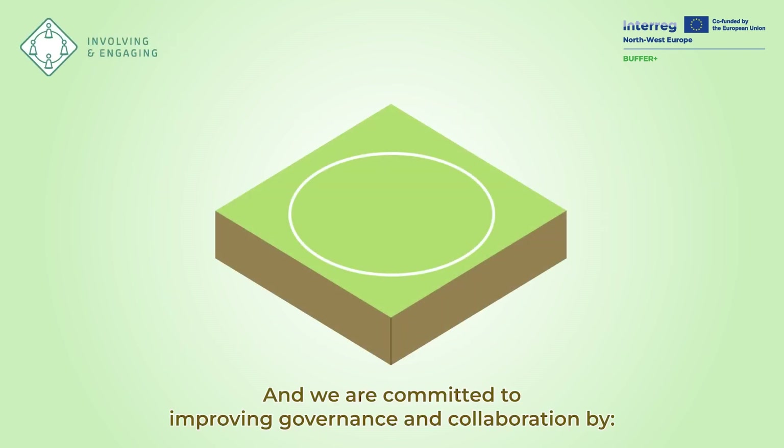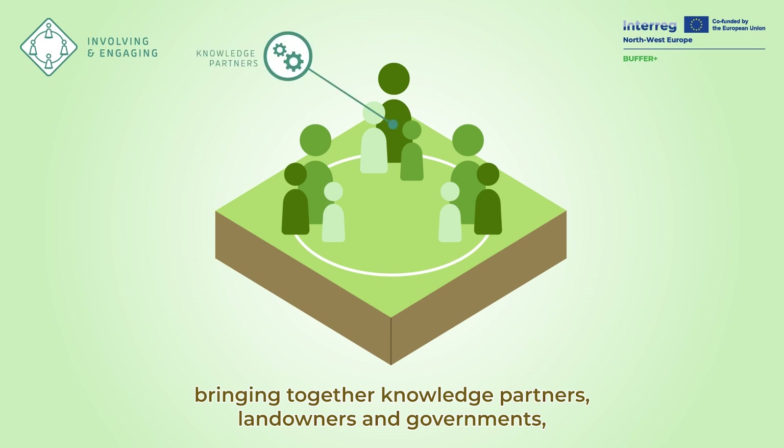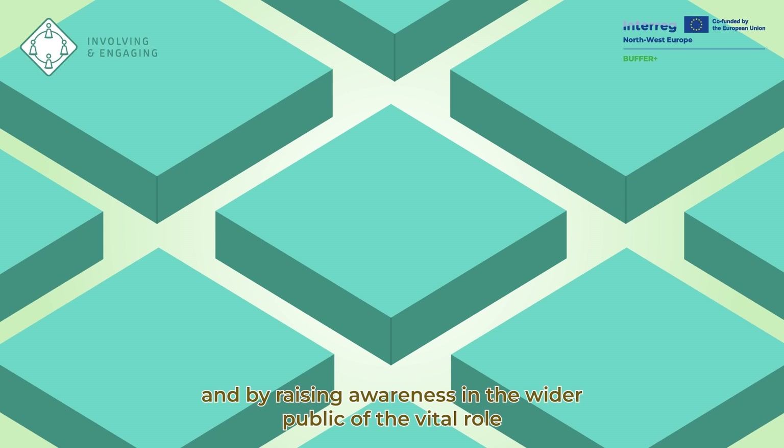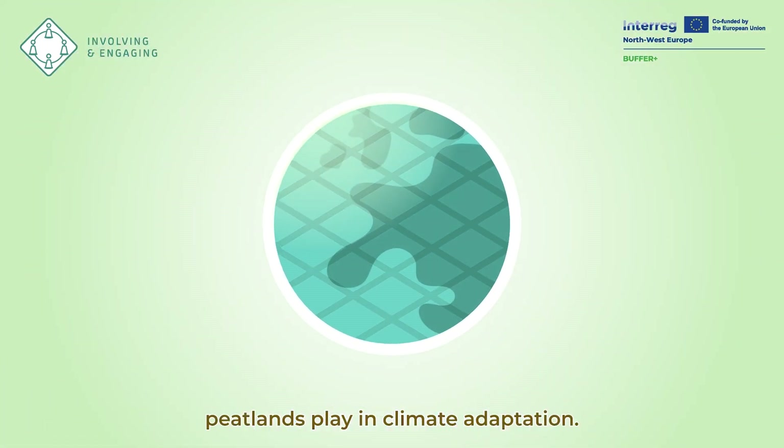And we are committed to improving governance and collaboration by practicing a community approach, bringing together knowledge partners, landowners and governments, and by raising awareness in the wider public of the vital role peatlands play in climate adaptation.